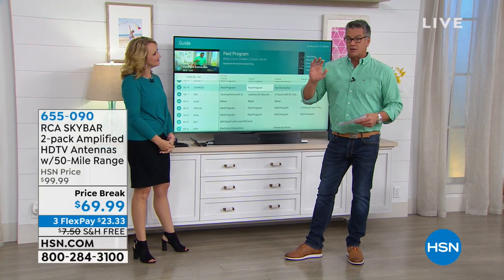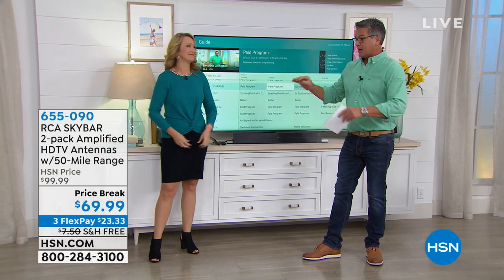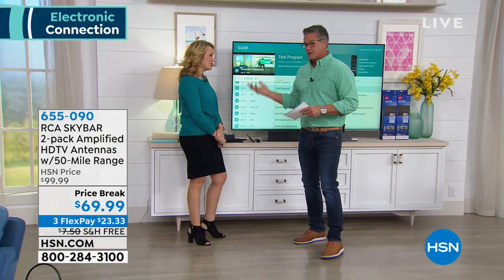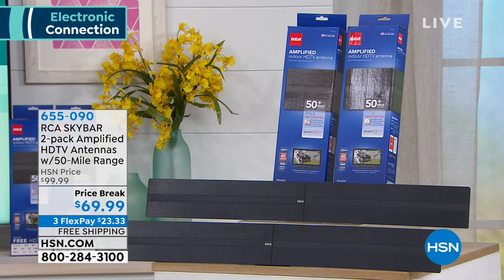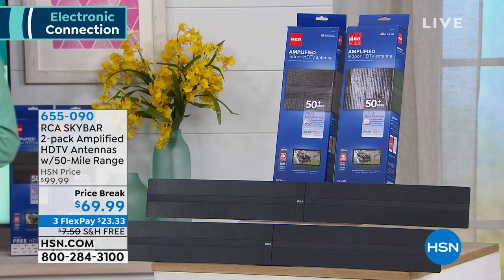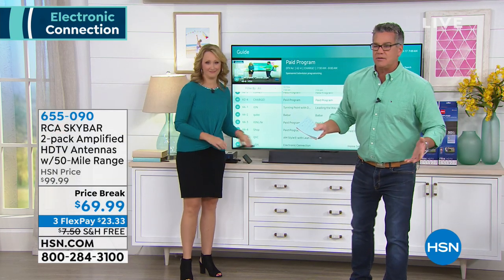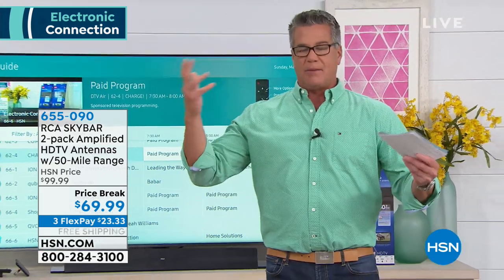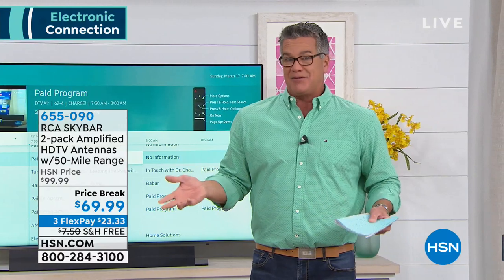We are going to set you up with some really cool electronics today. We're starting right out of the gate with something that's taking the world by storm — a lot of people don't realize you can still get free TV. By law, TV signals have to be broadcast free to the public, just in case of emergencies like tornadoes or storms.